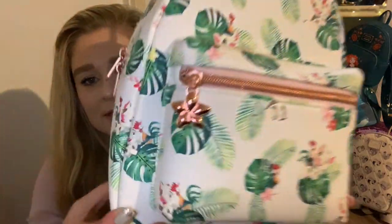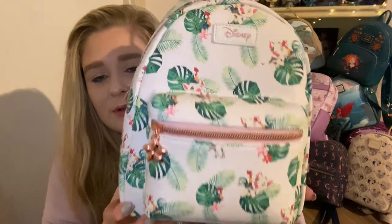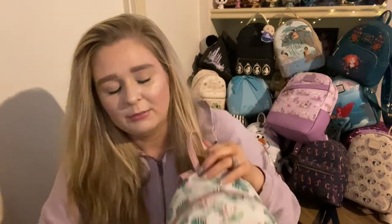Next is another princess sidekick bag. I know not everybody considers Moana a princess, but she is in the princess lineup — so deal with it. This is Pua and Heihei with a cute little flower charm. I'm pretty happy with this placement, I have Pua and Heihei everywhere, which we love. Rose gold hardware. Some of these bags have just a Disney leather tag rather than the full Loungefly tag, which is odd.